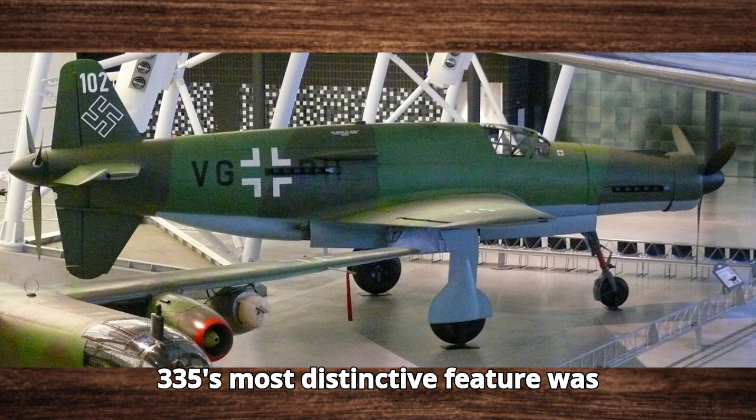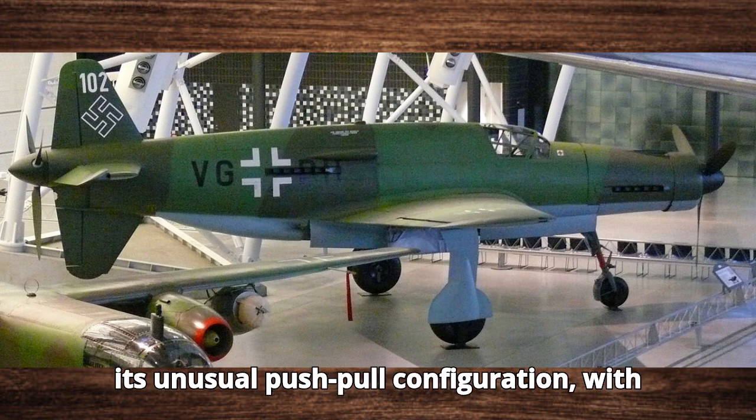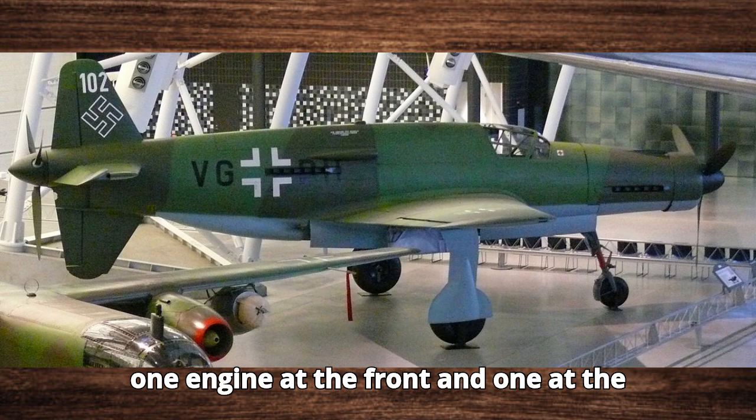The Do-335's most distinctive feature was its unusual push-pull configuration, with one engine at the front and one at the rear.